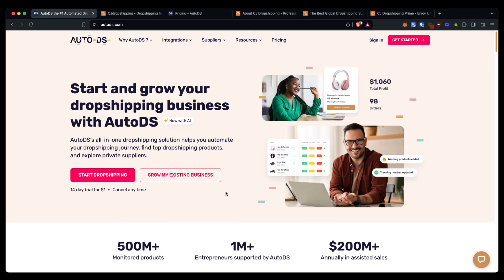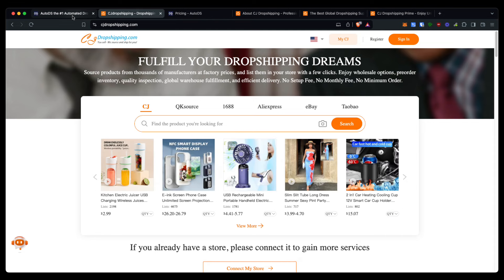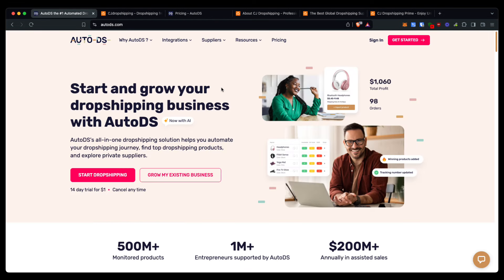In this video, I'm going to be comparing AutoDS versus CJ Dropshipping so you can make an informed decision on which one is best for you. Starting out with AutoDS and what they offer compared to CJ Dropshipping, both of which are fantastic options for your dropshipping business.